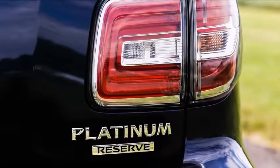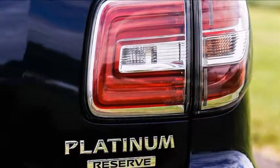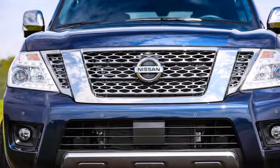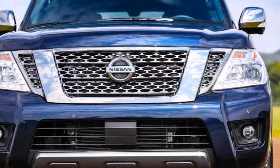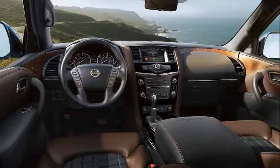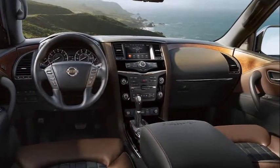In addition to the 2018 Nissan Armada Platinum Reserve, Nissan will also show the Midnight Editions of the Titan, Titan XT, and the Frontier. The three Midnight Edition models offer unique design cues such as a black grille, dark headlights, black fog light finishers, black side mirrors, step rails and exterior door handles, and black rear bumpers.